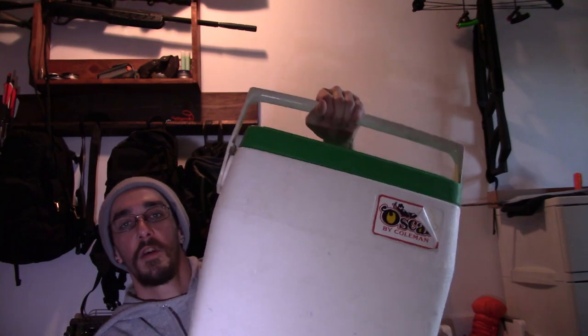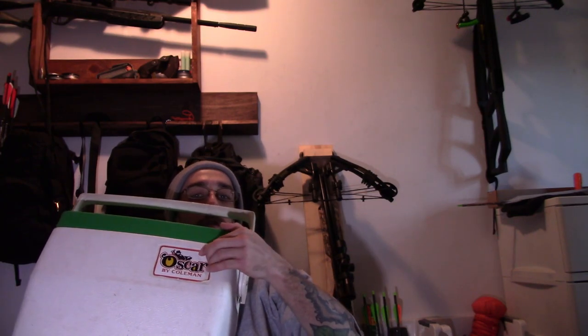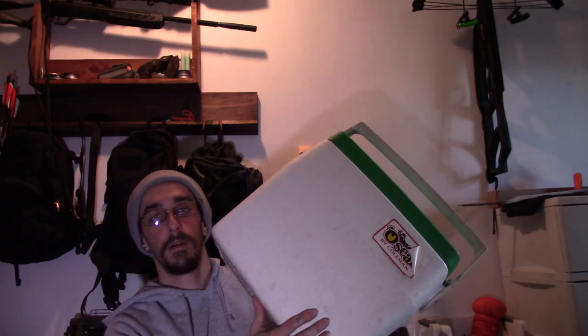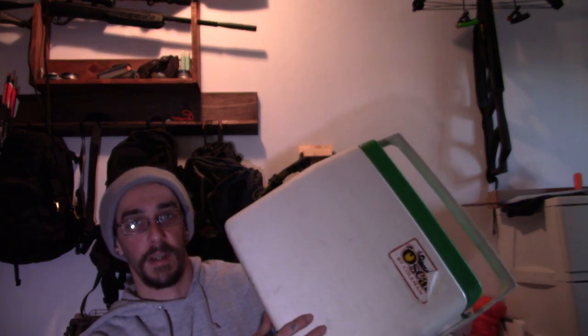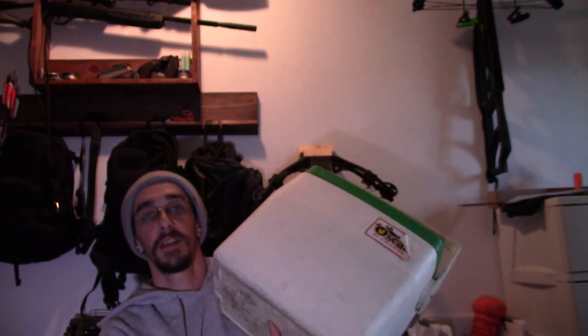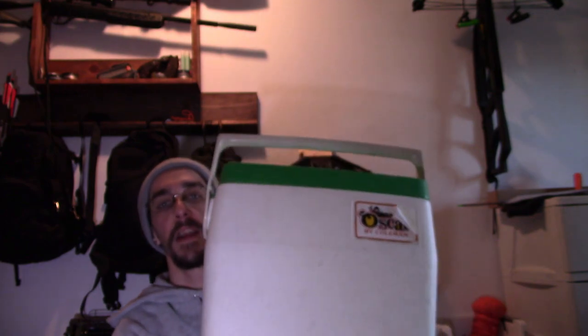My Coleman Oscar cooler — made by the Coleman Company, Wichita, Kansas, USA. I think it's from 1979, so about 40 years old. This thing will hold ice for days — like four or five days. I didn't even put ice in here; I put my frozen meats in and they were still hard up to day four, frozen in the middle. They don't make them like this anymore.